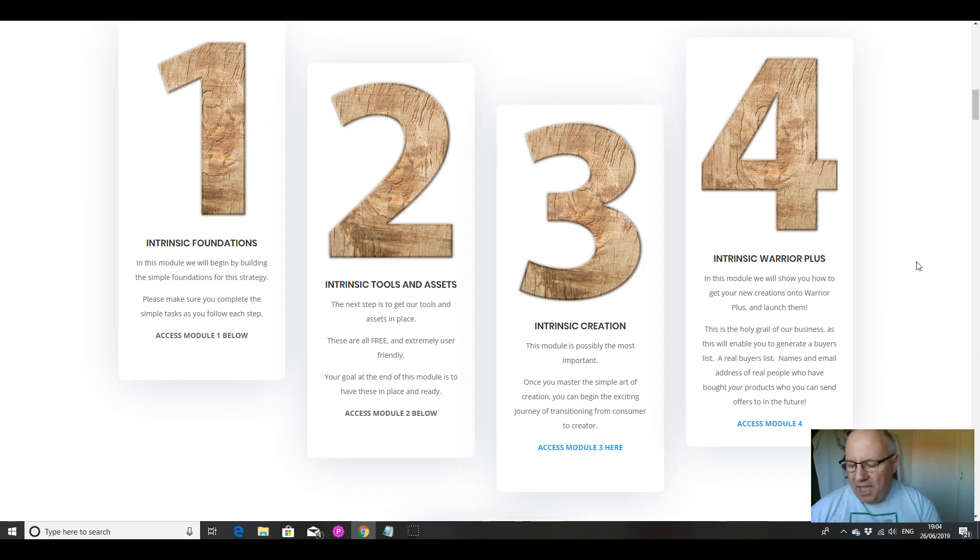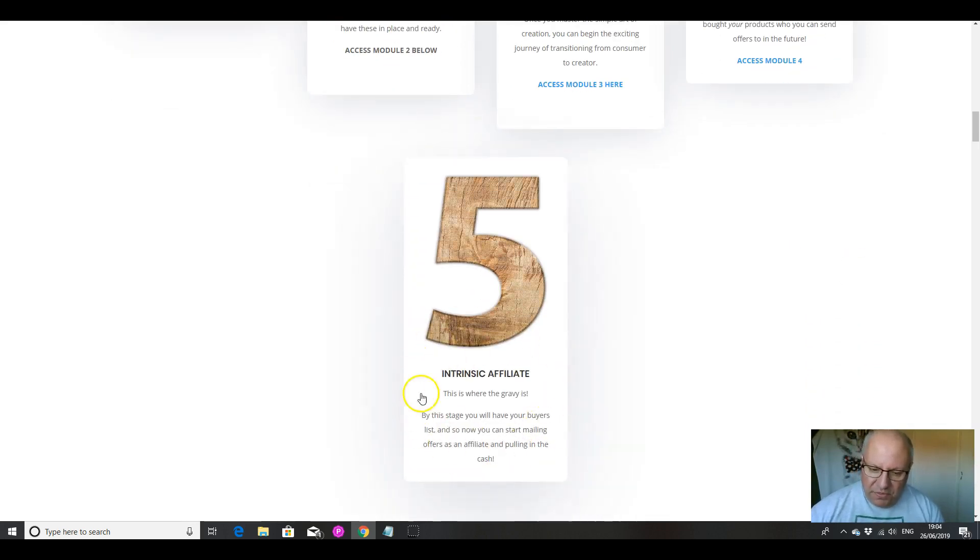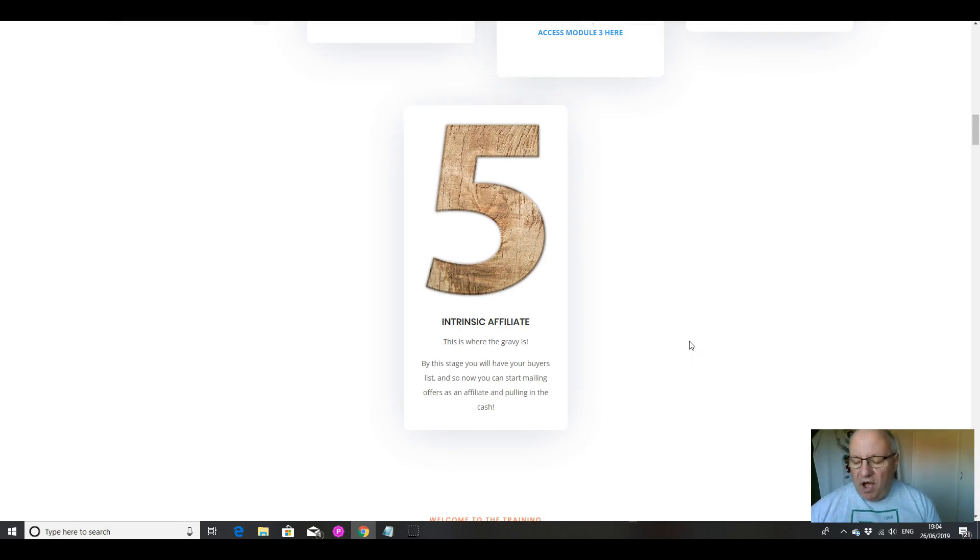When you sell products, you're getting loads of proven buyers added onto your email list. Quite often you're giving away 100% commissions on the front end because the purpose of launching the product actually isn't to make money — it's to get proven buyers onto your list. It's when you've got those buyers that you start making the money from affiliate marketing. I'm not saying you won't make any money from selling products, you will. But the main purpose is to build your buyers list, and then you can sell them stuff where you get 100% of the profit.